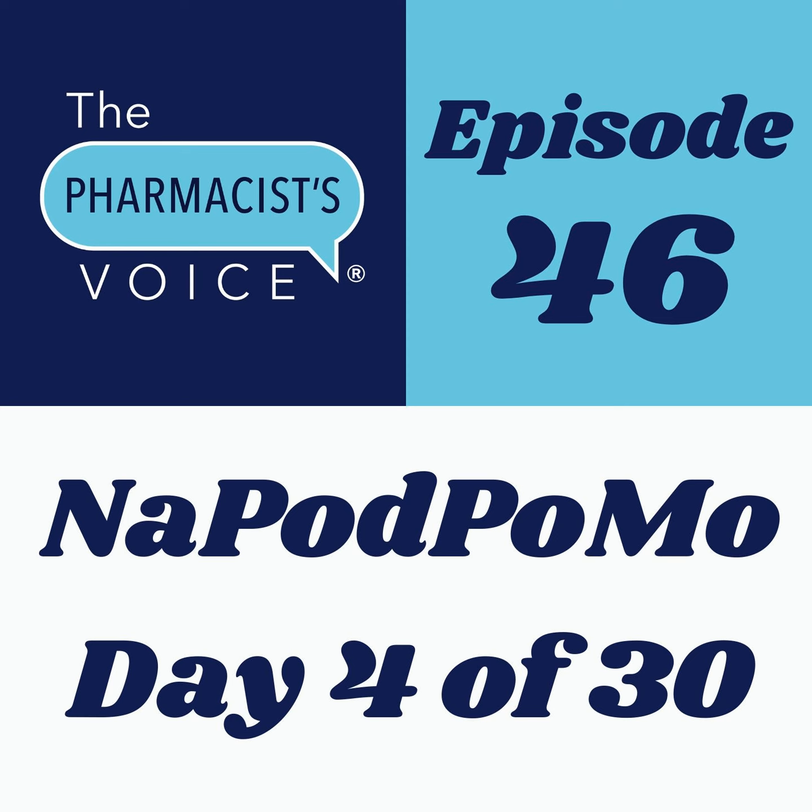If you want to learn how to pronounce drug names correctly, visit kimnewlove.com and buy my online course, Pronounce Drug Names Like a Pro. Use coupon code TPV25 to save 25% off your purchase. Join me tomorrow for another bite-sized episode. I'll talk about the goals of the course.